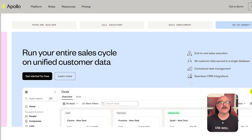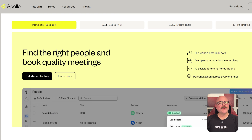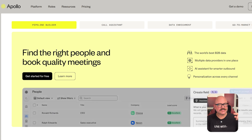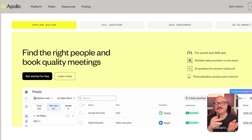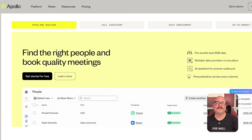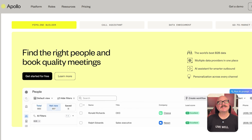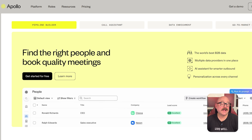Apollo integrates with popular CRMs like Salesforce and HubSpot, making it easier to keep everything synced across your workflow. One of the biggest strengths of Apollo.io is how it brings prospecting and outreach under one roof. Instead of bouncing between a data provider, an email tool, and a CRM, everything lives in one place. It's especially helpful for small to mid-sized sales teams that want to scale their outreach without needing a stack of separate platforms.